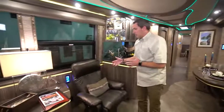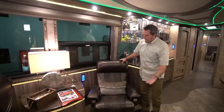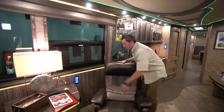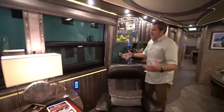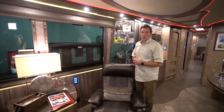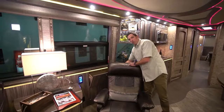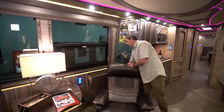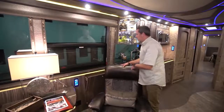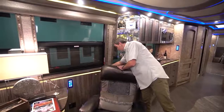On this side you've got the recliner — one of the most comfortable chairs you'll ever find. It reclines and also sits comfortably when straight up. Behind it you've got additional storage and a magazine rack. In a Marathon Coach, utilization of space is key. Every little area that can be utilized is. Here's a pocket storage area — perfect for an iPad or a laptop. It goes pretty deep, so you could fit a couple of larger items in there.